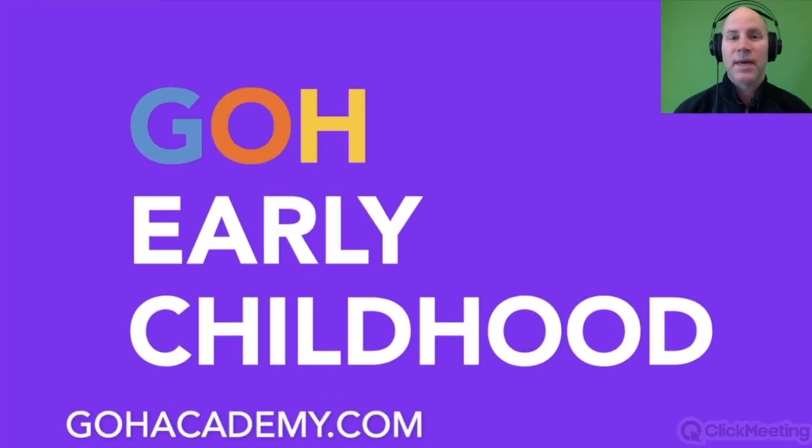Hi team, this is Chris Abraham from Go Academy. In this series of videos we're going to be talking about core concepts and strategies for the early childhood teacher certification exams. Use this video and other videos to help you on your teacher certification exam.